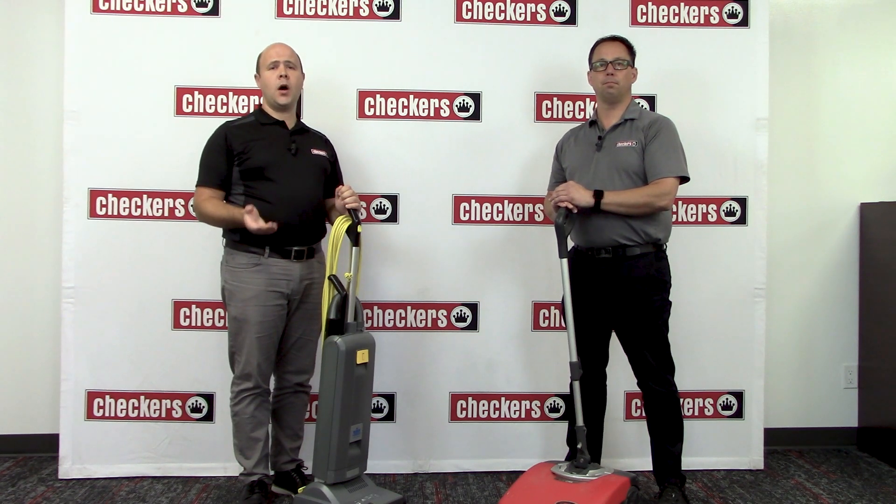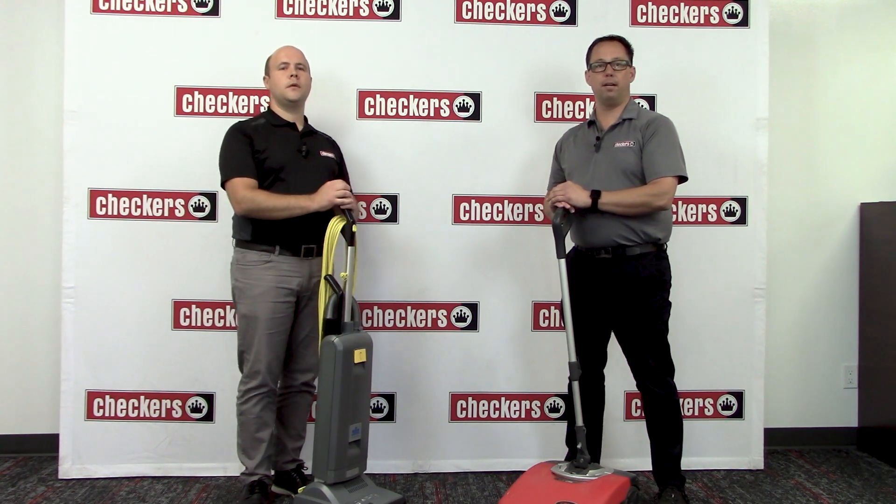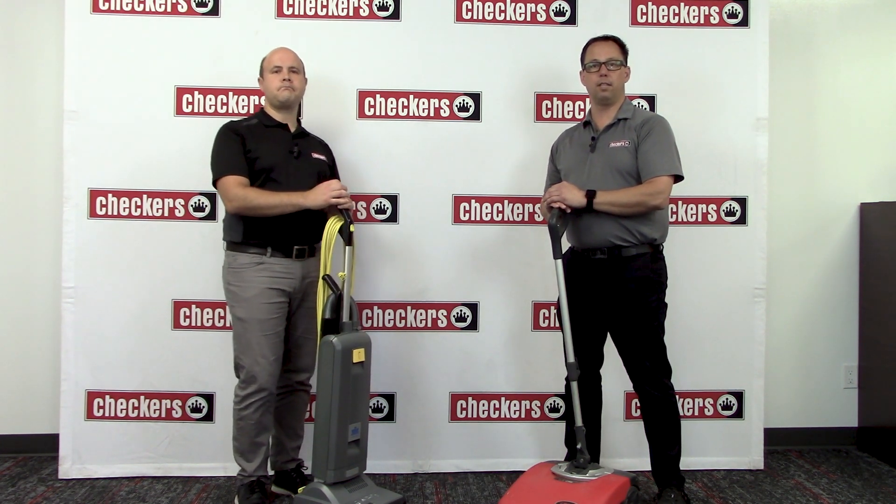We repair and maintain all cleaning equipment sold by Checkers. The repair and service can be done at your location or ours. Furthermore, we repair and sell parts for all major brands of cleaning equipment.